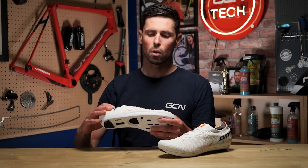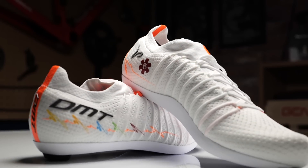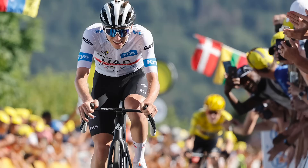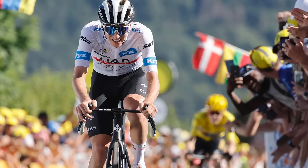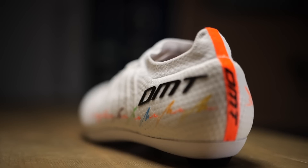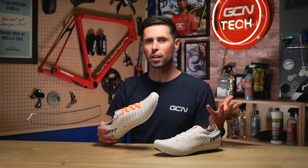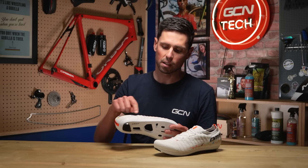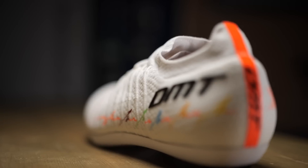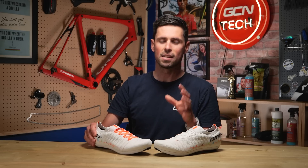It's up top where some of the most exciting and interesting stuff is going on. In case the name of the shoes doesn't make it clear enough who they're designed in collaboration with, it's Tadej Pogačar, arguably one of the best road cyclists in the world right now. It's this line that goes around the upper of the shoe, which DMT say is inspired by Pogačar's heartbeat and incredible passion. Medical experts might question how accurate this heart rate trace is, but that's not really the point, because if you look closely, each of the sections of the line changes color, each one to represent a major victory in Tadej's career.